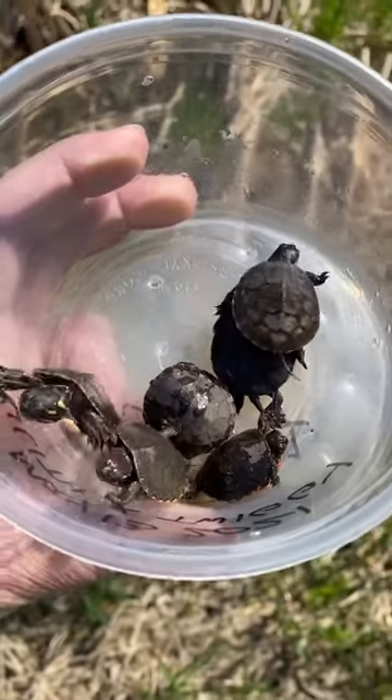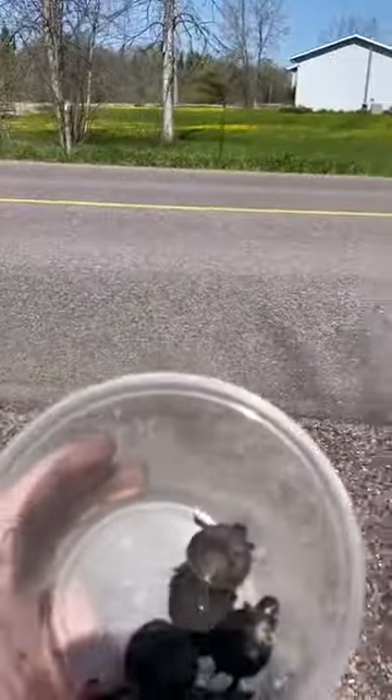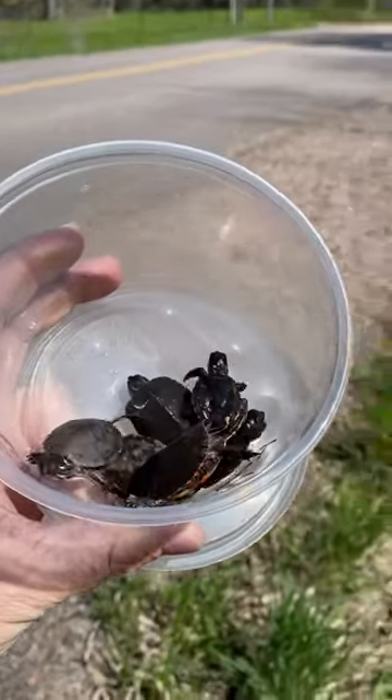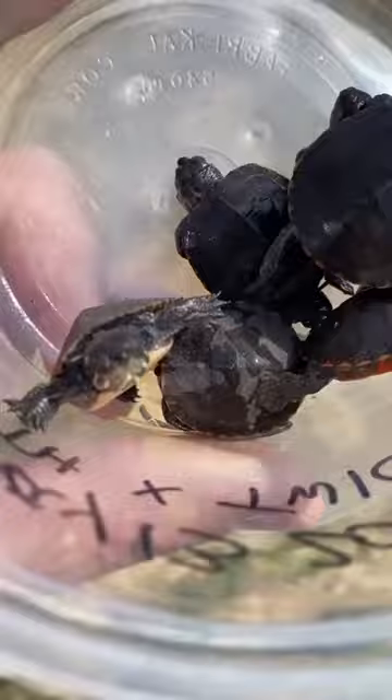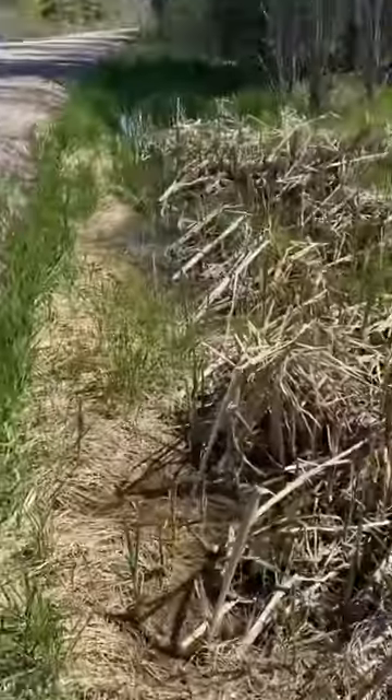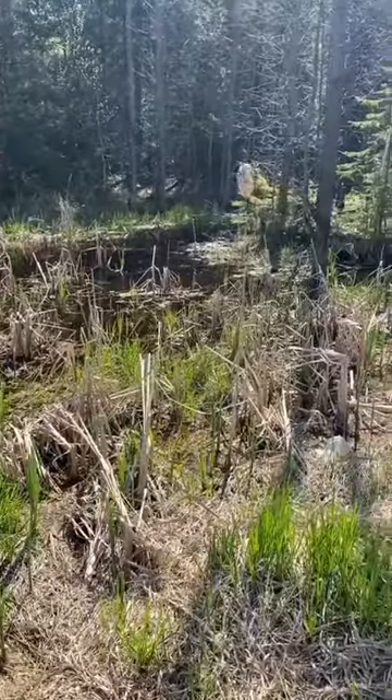I found these six baby painted turtles trying to cross the road. Unfortunately, there were a few more that I found that had been hit and squished. They're so tiny — some of them are smaller than like a quarter or a loonie — but they all seemed to be heading towards this little swamp area.